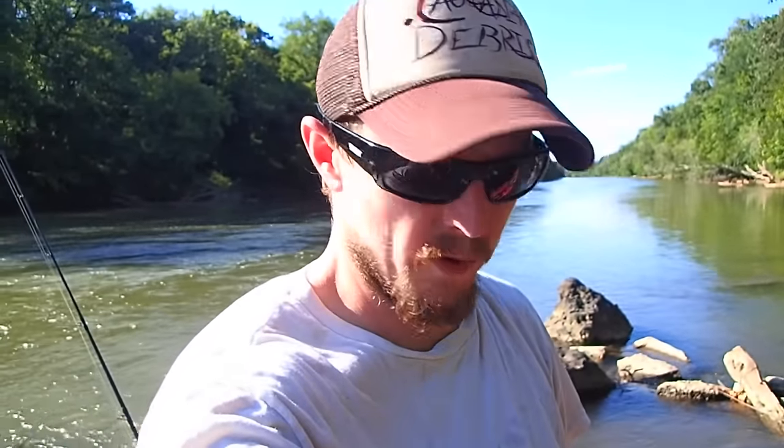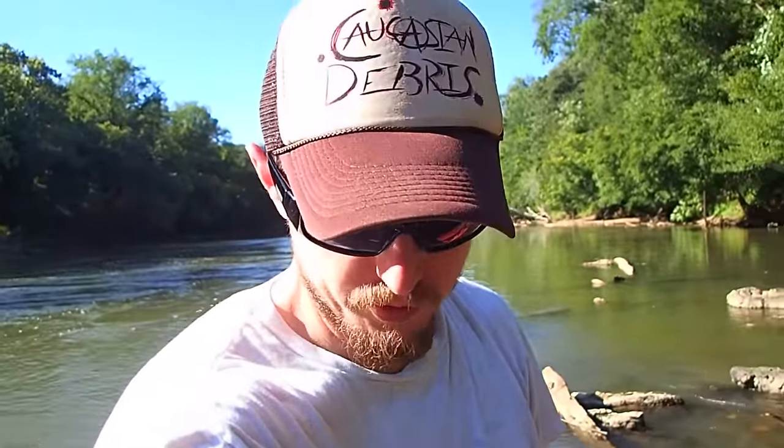What's up folks? I'm back on the river with Daddy. We're on a new section of river, a new river, and we're going to see if we can't find some Civil War stuff.